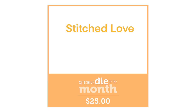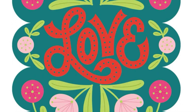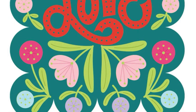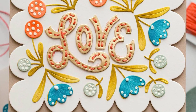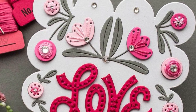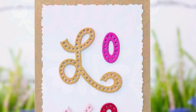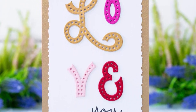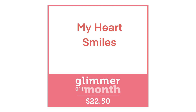Next is our stitch die called Stitched Love, and this has some beautiful elements in it. You've got the lovely scalloped background that all your pieces fit on top of, the word 'love' which can be stitched in, and then multiple different flower designs as well as the branches that go with it. I think this is going to be beautiful whether it's stitched or not stitched, as these examples are showing — a really gorgeous set for this month.